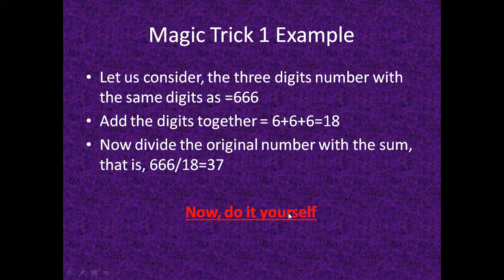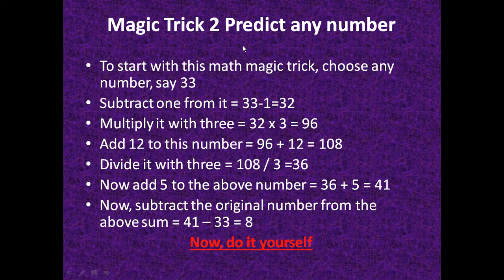Try it yourself with other examples. The next math magic trick predicts any number — the result is always 8. Consider a number, say 33. Subtract 1: 33 minus 1 equals 32. Multiply by 3: 32 times 3 equals 96. Add 12: 96 plus 12 equals 108. Divide by 3: 108 divided by 3 equals 36. Then add 5: 36 plus 5 equals 41.